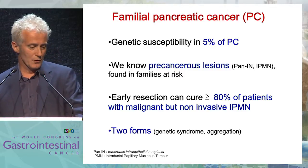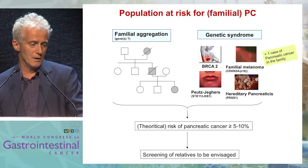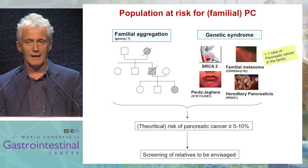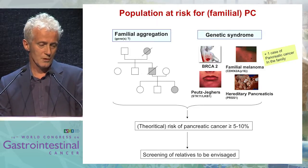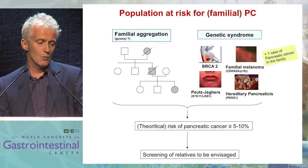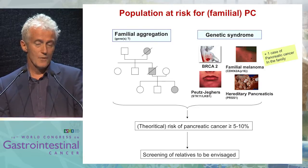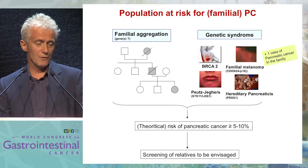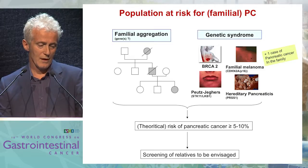Familial pancreatic cancer occurs in two forms: genetic syndrome or familial aggregation. In familial aggregation, you have several cases of pancreatic cancer at different generations in the same family, while in genetic syndromes — well-known BRCA2 or BRCA1 mutation, familial melanoma, CDKN2A, Peutz-Jeghers, hereditary pancreatitis — these favor the appearance of pancreatic cancer. In these families, you have a theoretical risk of cancer that exceeds 5 to 10% in the lifetime.